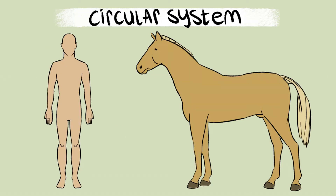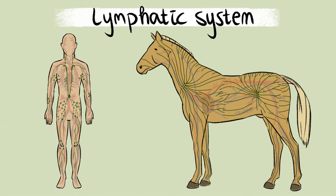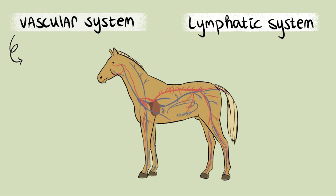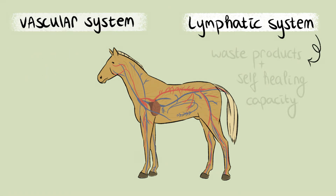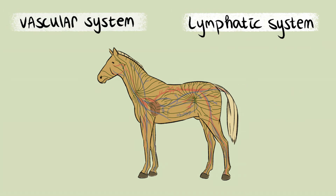Similarly to humans, the circulatory system of a horse consists of two closely functioning systems: the vascular system and the lymphatic system. These two systems run through the entire body of the horse. The vascular system is largely responsible for providing the body with oxygen and nutrients. The lymphatic system is responsible for processing waste products and supporting the self-healing capacity. The lymphatic system runs parallel to the vascular system.